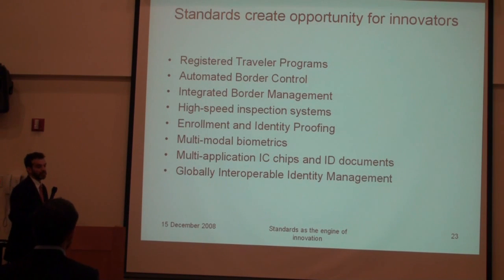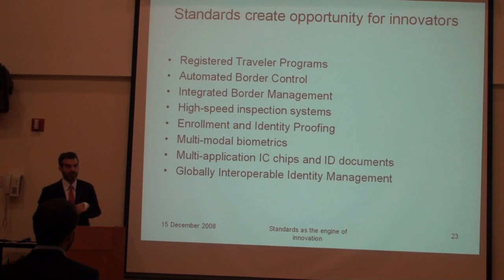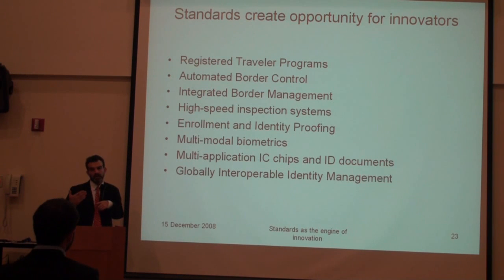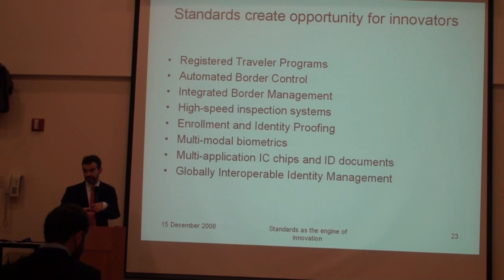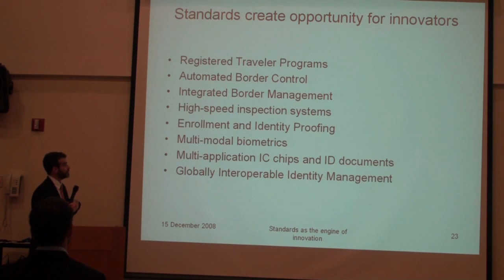We're looking at registered travel programs. This is not the same as frequent flyer programs — this is about people who have been vetted and identified beforehand, and can therefore move faster through border control. It is used by specific offices and in special areas.